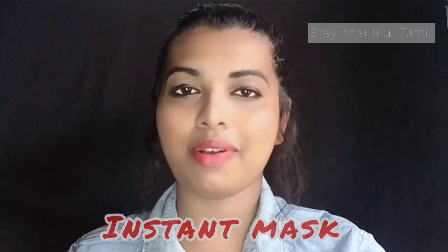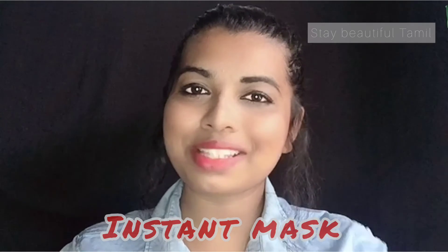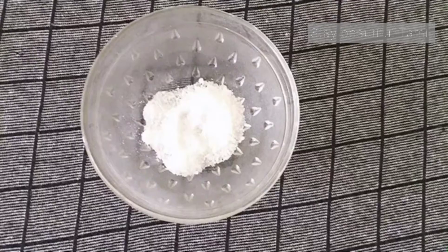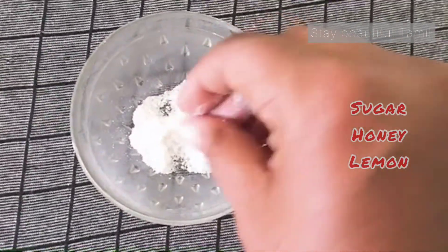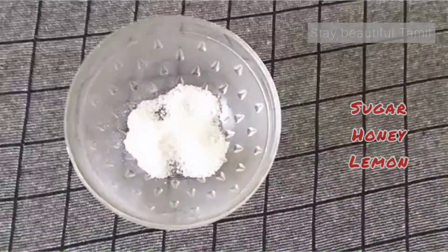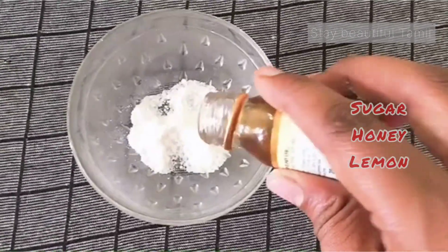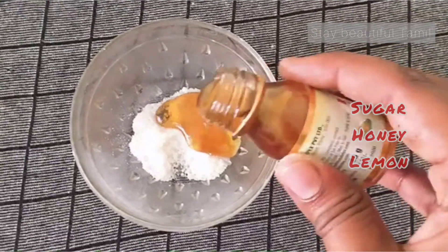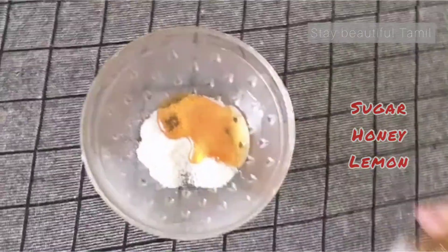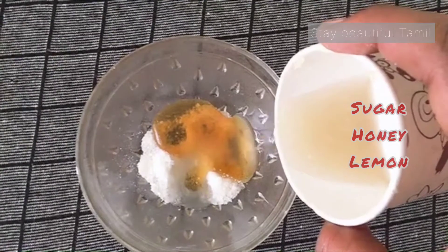At this time, we will wear an instant mask. Let's watch the video. We will use first sugar — we will add sugar, honey, and lemon. You can apply it. You will have to prepare it once and store it in the fridge.